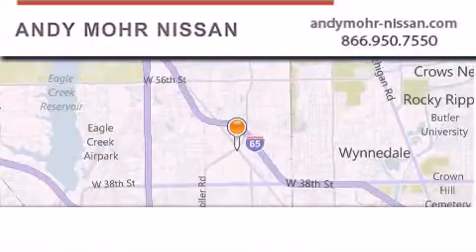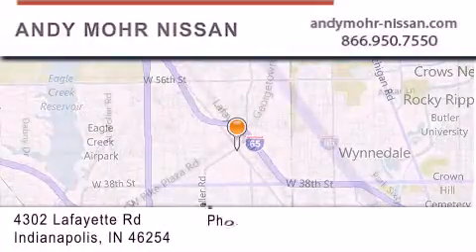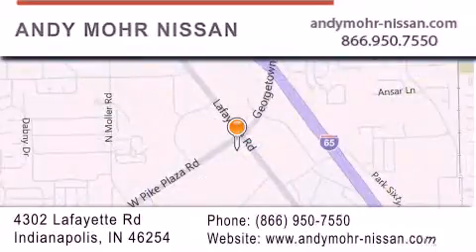Andy Moore Nissan is the place to find new Nissan cars and trucks and used cars in Indianapolis. You can search our new and used car inventory online, get new car pricing, and receive free no-obligation price quotes. Stop by and visit us today at 4302 Lafayette Road in Indianapolis or see us online at andymoore-nissan.com.